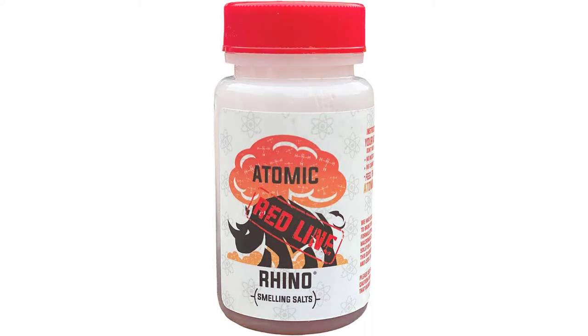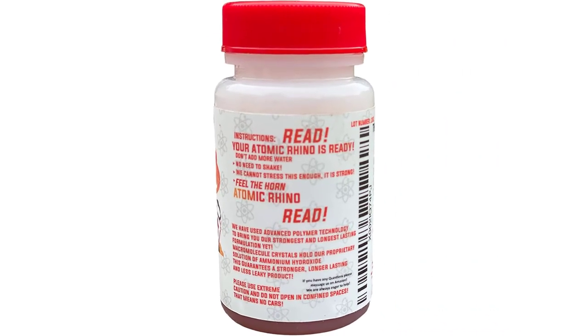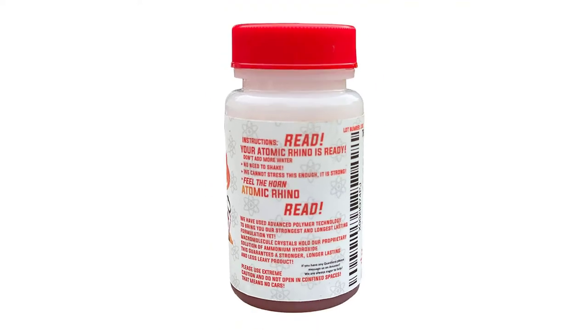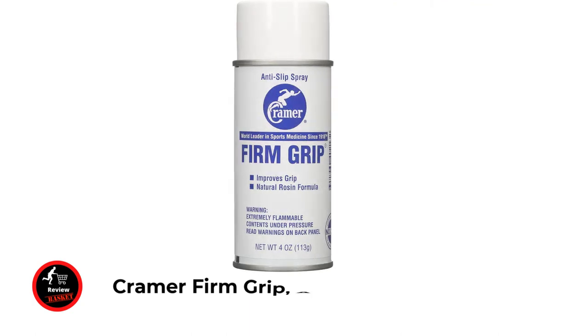Simply open and whiff as needed during your hardcore workout, and let the powerful ammonia smell build up in between uses. Our Atomic Rhino smelling salt bottles have everything you need — macromolecule water absorption technology holds the ammonia. Just unscrew the lid to give enough torque to blast you to the next level in your high-endurance workout or sport.